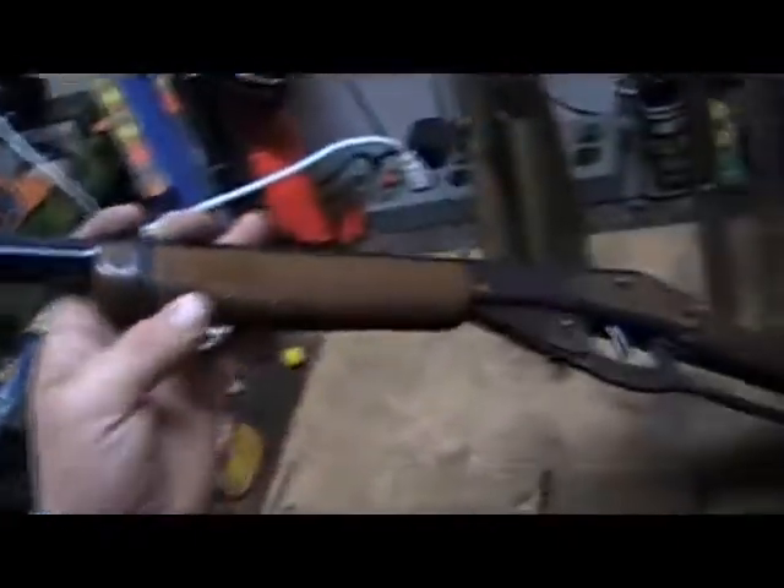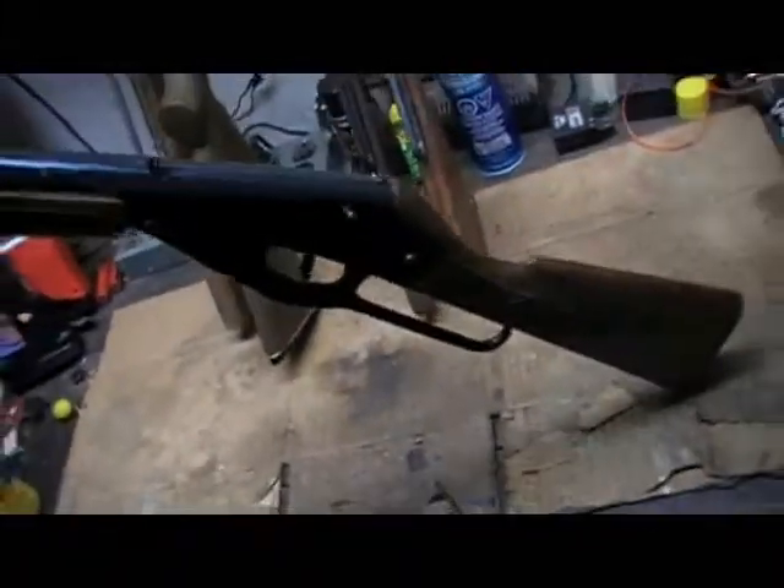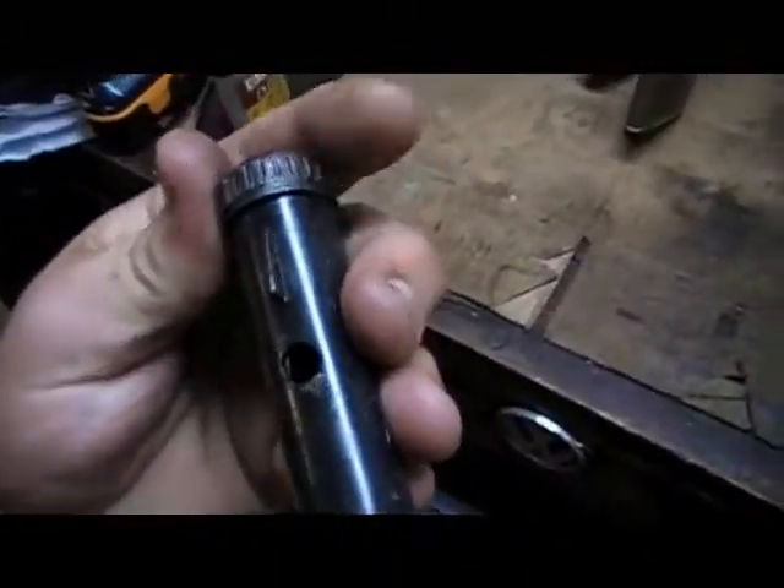Then I got two Daisy Model 103s. This one's in really nice shape. I don't know how old it is because it does not have a serial number to cross-reference, so I'm guessing it's a little more modern. But it still has the little twist cap where you have to twist it to fill it up. I kind of like these — those are cool.